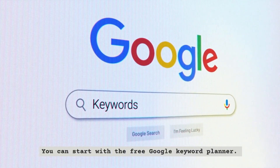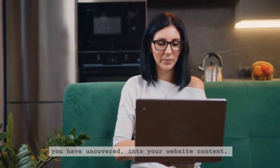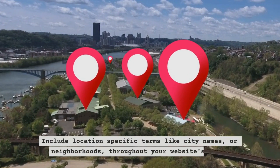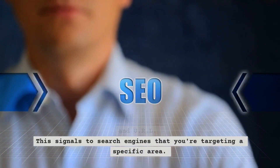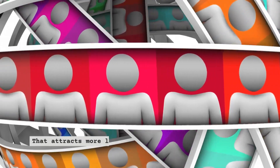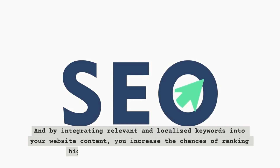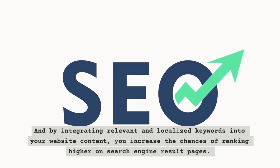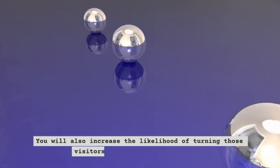You can start with the free Google Keyword Planner. Now comes the crucial part: incorporating the keywords you have uncovered into your website content. Include location-specific terms like city names or neighborhoods throughout your website's copy. Use the appropriate keywords in your meta tags, headings, and URL — this signals to search engines that you're targeting a specific area. With these simple steps, you will have an improved online presence that attracts more local customers searching for exactly what you offer, increasing your chances of ranking higher on search engine result pages.